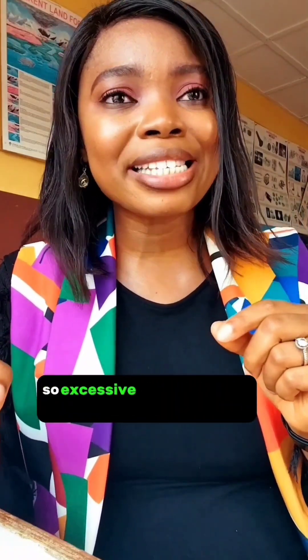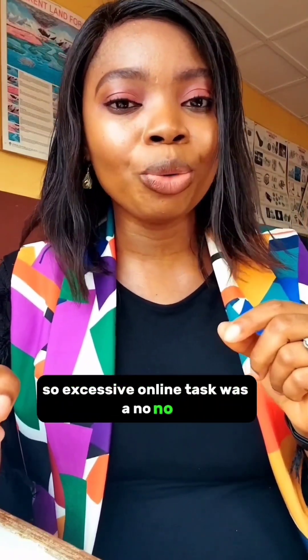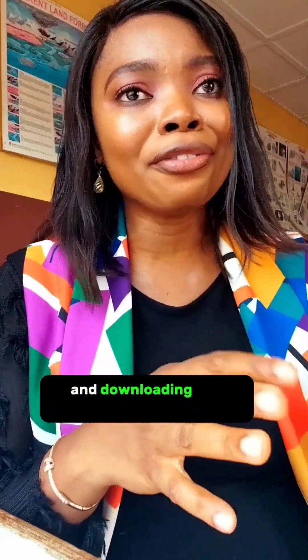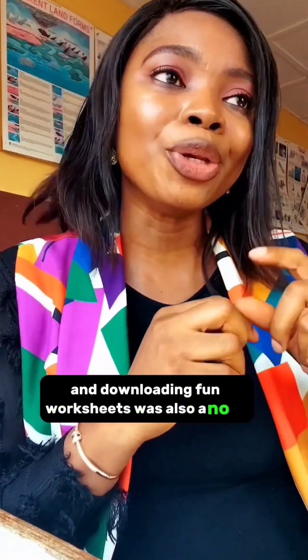So I started thinking — we are trying to cut down screen time, so excessive online tasks was a no-no. And we are also trying to cut down expenses, so printing of worksheets and downloading fun worksheets was also a no-no.